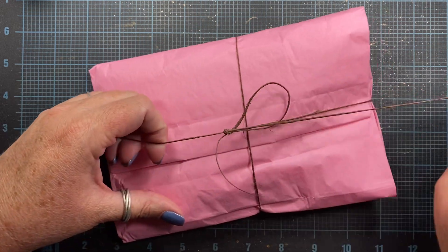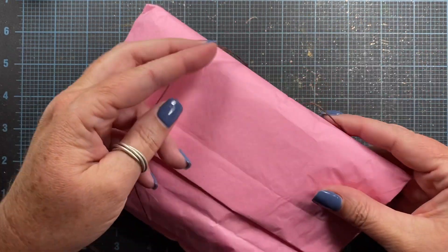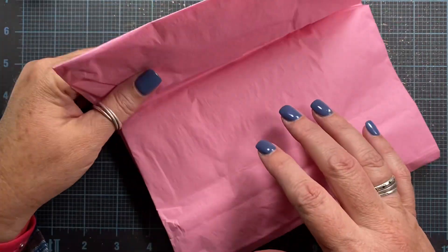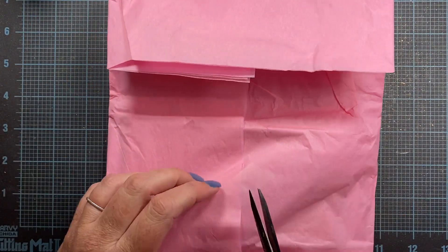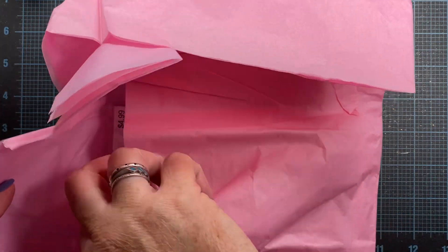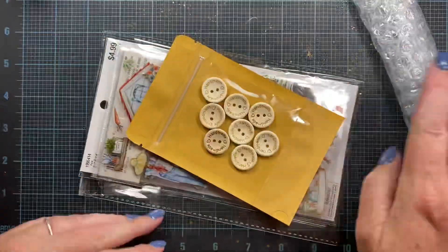I'm excited to see what this is. Her and my friend Gabby — Gabby with an I — don't live too far away from each other and so they've been able to get together and have fun girl time, and I'm very envious of that. Let's see what she has sent along in this beautiful pink tissue. I'm going to even reuse that tissue.